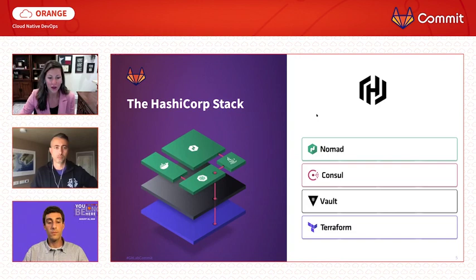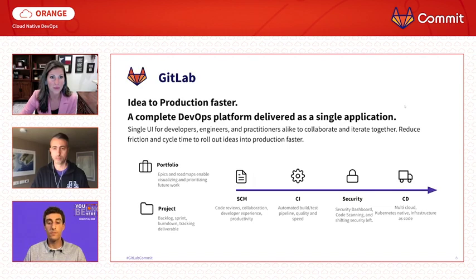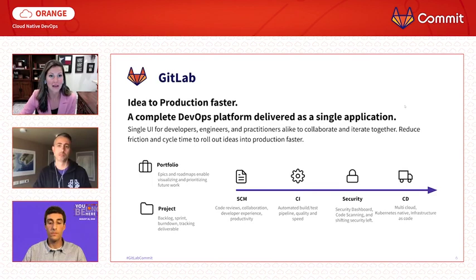Adopting Vault is one step of the security journey. When you bring Vault with a tool set like GitLab together end-to-end, you can adopt a modern software development platform. Using GitLab brings ideas to production faster — you can leverage portfolio management and project management functionalities with issues and epics, control source code management, see code reviews and collaboration, automate pipelines to build and test, and improve deployment speed with CD capabilities, all with an undercurrent of security and management functionality throughout your GitLab experience.